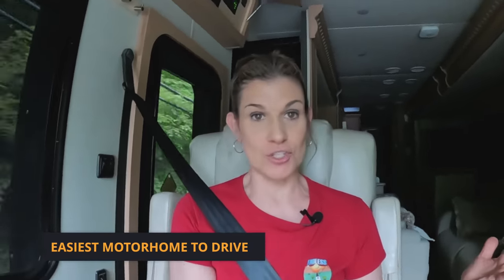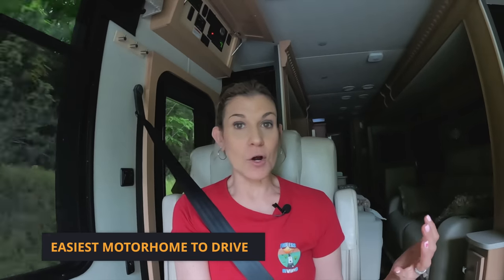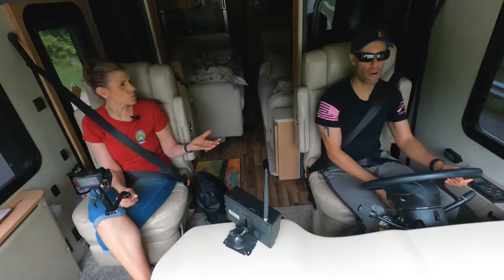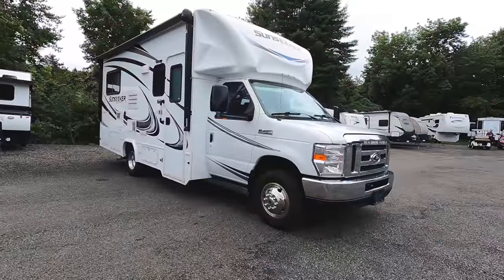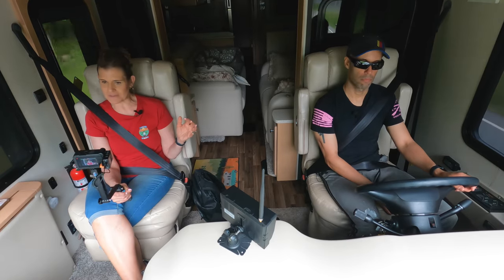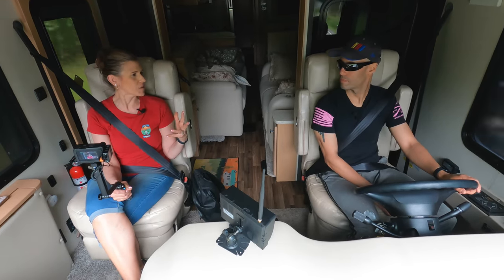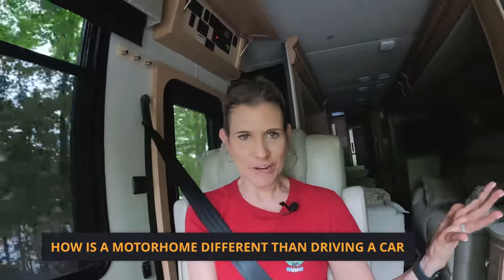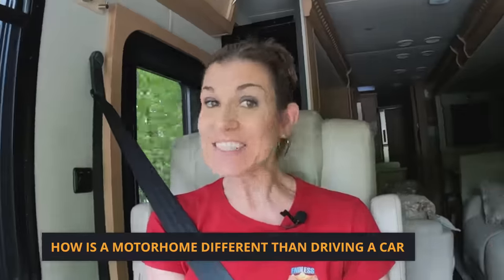A lot of people go for the Class B as the easiest motorhome to drive — you're very compact, it's essentially like a van, as close to a car as you're going to get. Class C's can also be a lot easier to drive, but there are Class C's that are quite long. In order of easiness to drive, we would rank: Class B first, then Class C, then Class A.